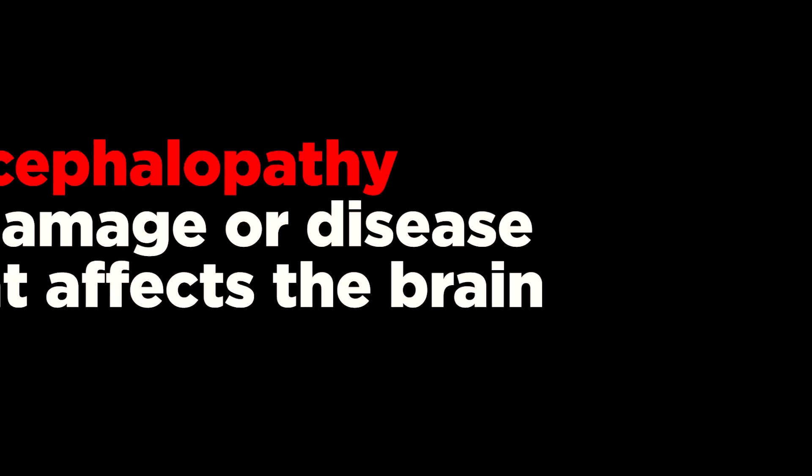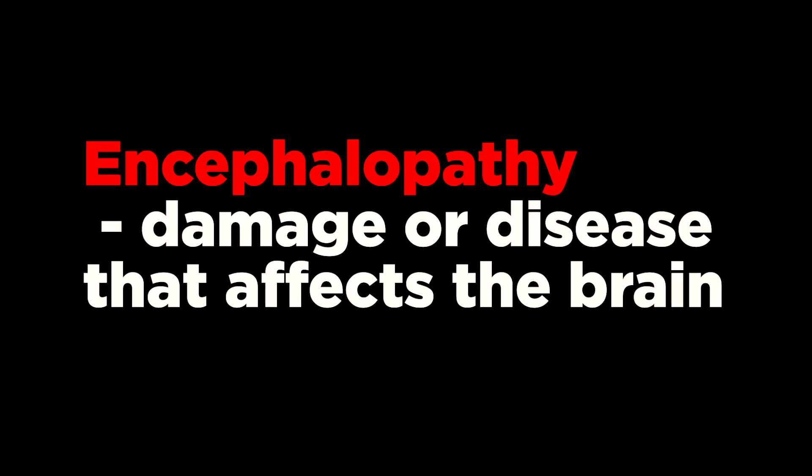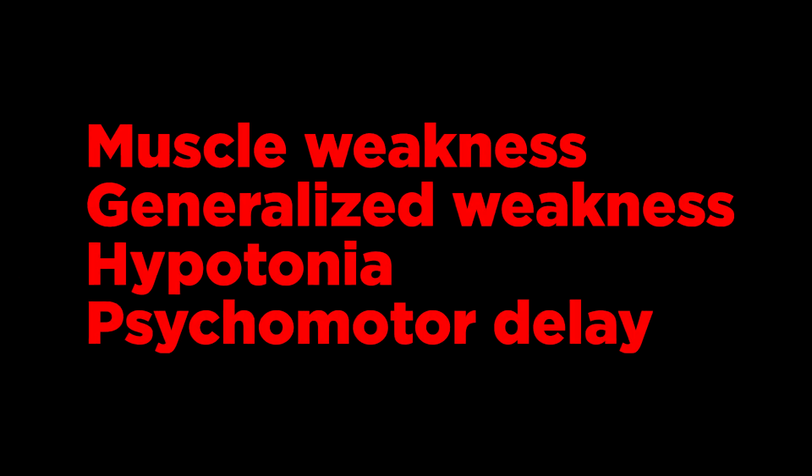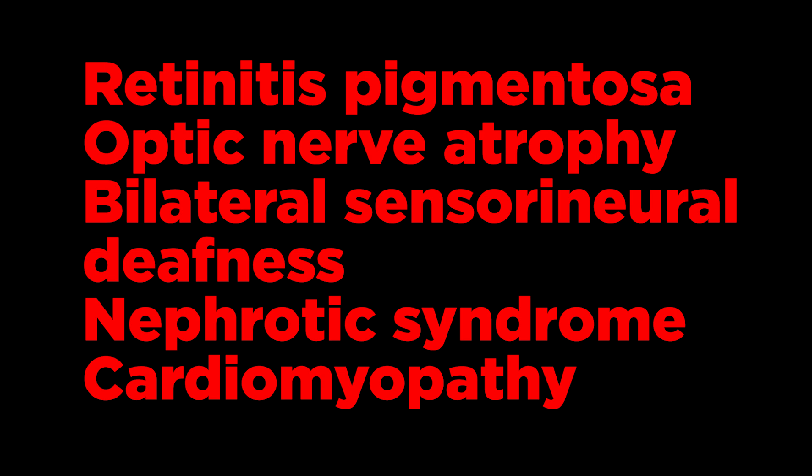Patients with CoQ deficiency may have neuromuscular disorders such as encephalopathy, cerebellar ataxia — a degenerative disease of the nervous system with an inability to coordinate balance, gait, extremity and eye movements — muscle weakness, generalized weakness, hypertonia, psychomotor delay, seizures, stroke-like episodes, and cerebellar and cerebral atrophy. Deficiency of this vitamin can also lead to retinitis pigmentosa, optic nerve atrophy, bilateral sensory neural deafness, nephrotic syndrome, and cardiomyopathy.